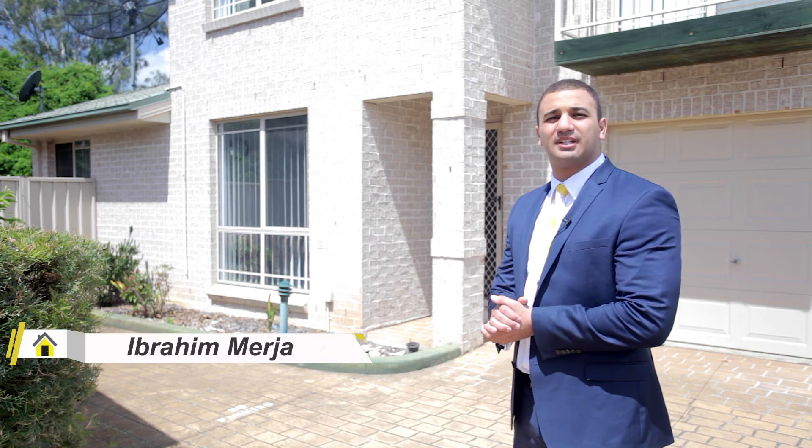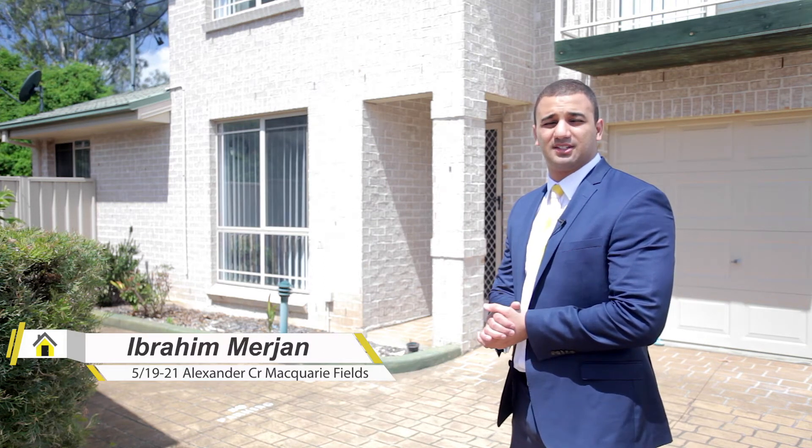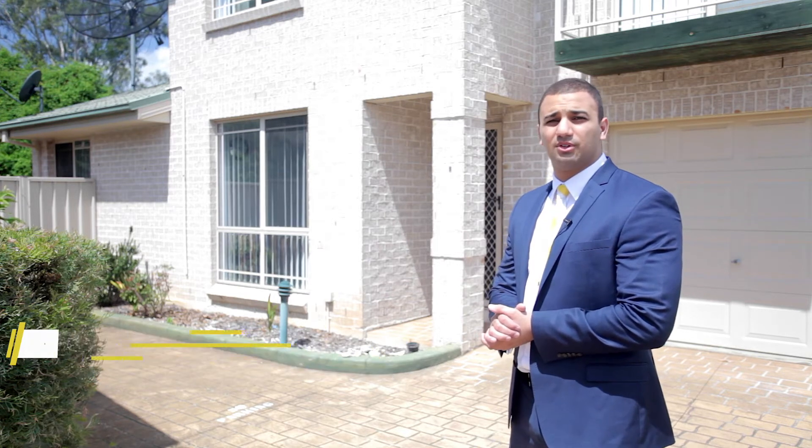Hi, I'm Ibrahim from Rawat McArthur Group and today it is my absolute pleasure to introduce to you number 5/19-21 Alexander Crescent, a fantastic property in a great location. Let's come through and let's take a look.